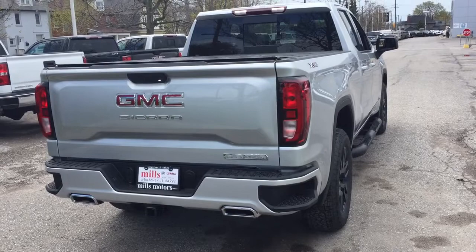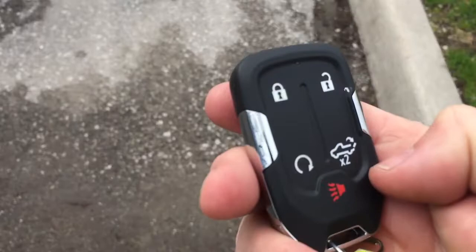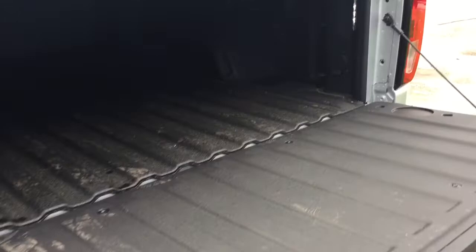You've got the power tailgate here, operating that just by pressing the key fob down twice. You also have the remote start and the alarm function. You've got the box liner to protect this truck — you're not going to scratch it, dent it, gouge it, or have rusting problems in the years to come because of that. New larger box lights, the 400 watt power outlet, and the tie downs located throughout.